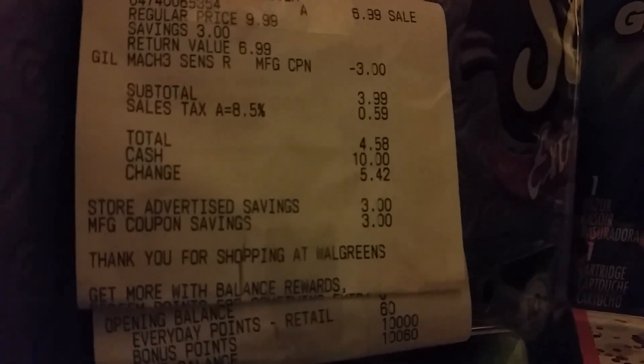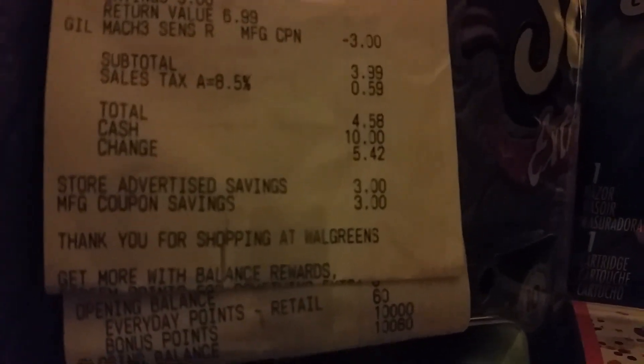I used a $3 manufacturer coupon on those and it lowered my cost down to $4.58, and I got back the 10,000 points on that one. Then I went ahead and purchased another razor and got back the 10,000 points, rolling and getting points as I was purchasing items.